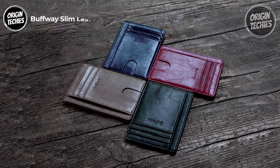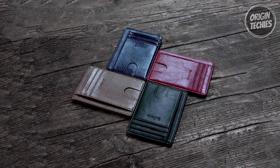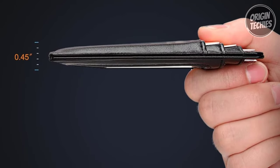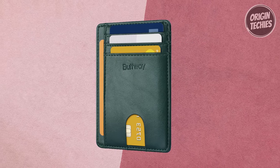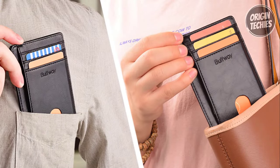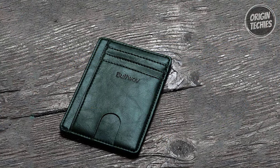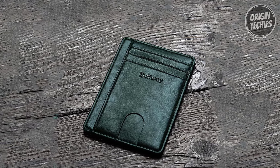Buffway Slim Leather Wallet. The Buffway Slim Leather Wallet is a stylish, affordable solution priced at just $20. This RFID front-pocket slim wallet combines modern design with discreet practicality, epitomizing a minimalist wallet that fits seamlessly into your pocket, purse, or travel pack. Despite its small size, the Buffway wallet doesn't compromise on storage — with 8 slots it effortlessly accommodates your driver's license, credit cards, debit cards, and membership cards.